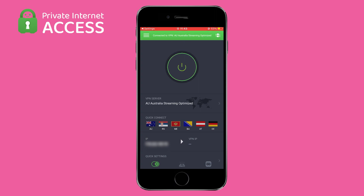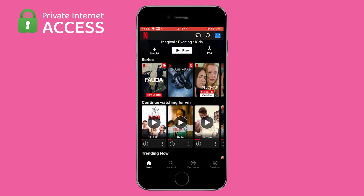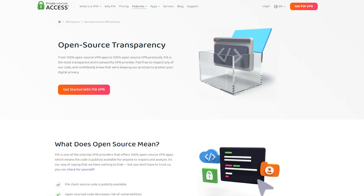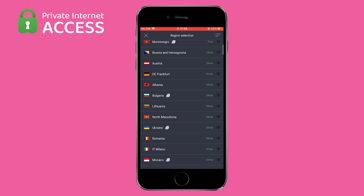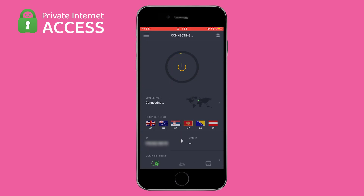It also offers torrenting and streaming features, which allows you to watch any streaming platform on your phone. On top of that, PIA VPN is open source, meaning that third parties can access, test, and update it regularly to ensure it's as secure as possible. With Private Internet Access, connecting to a VPN server is easy and straightforward, and you can choose from a wide range of server locations.